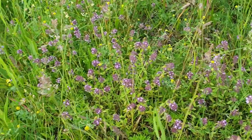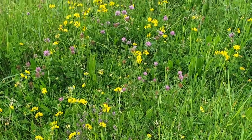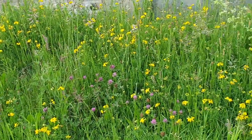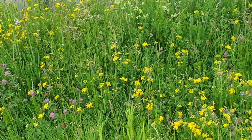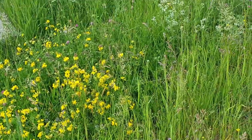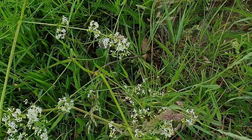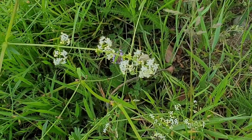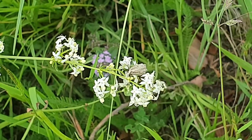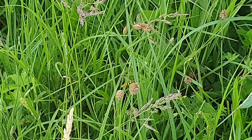I just spotted a bumblebee, but it's gone. There are so many beautiful flowers. There was a little evening butterfly — there it is — completely camouflaged. And a hoverfly as well.